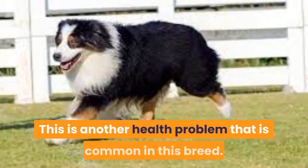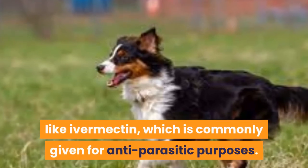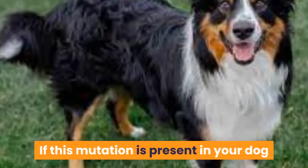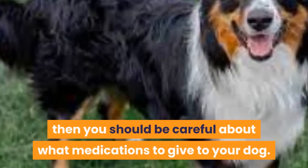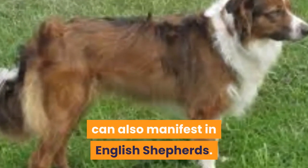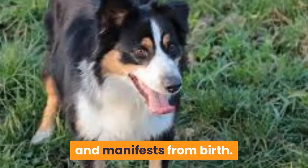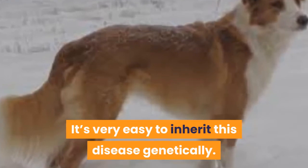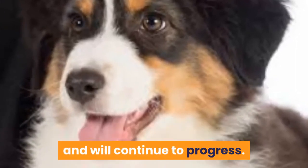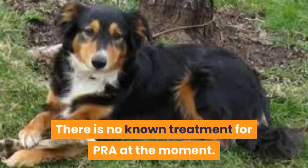MDR1 Mutation. This is another health problem common in this breed. This mutation causes them to be allergic to some drugs like ivermectin, which is commonly given for antiparasitic purposes. The allergy can manifest as neurological symptoms which can prove deadly. If this mutation is present in your dog, which can be checked through a DNA test, then you should be careful about what medications to give your dog. Eye Diseases: Some genetic eye diseases common in other herding breeds can also manifest in English Shepherds, particularly Collie eye anomaly and progressive retinal atrophy. Collie eye anomaly causes visual impairment and manifests from birth and is very easy to inherit genetically. Progressive retinal atrophy progresses after it gets acquired — it can begin as night blindness around 4 years of age and will continue to progress. At its most severe, dogs who have it can lose all eyesight, while others fare better. There is no known treatment for PRA at the moment.